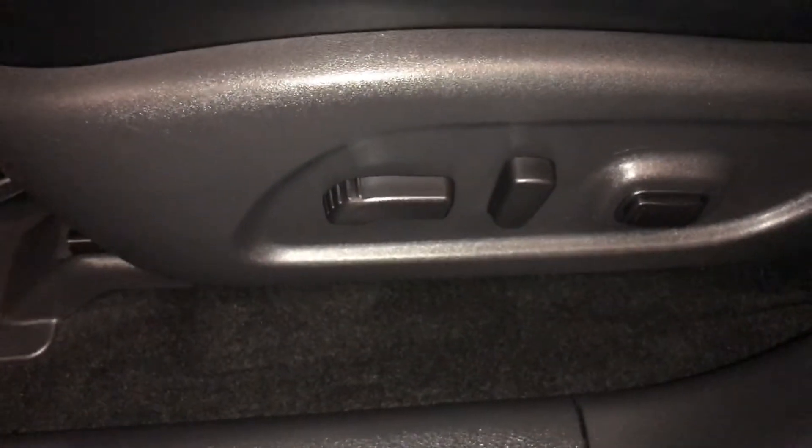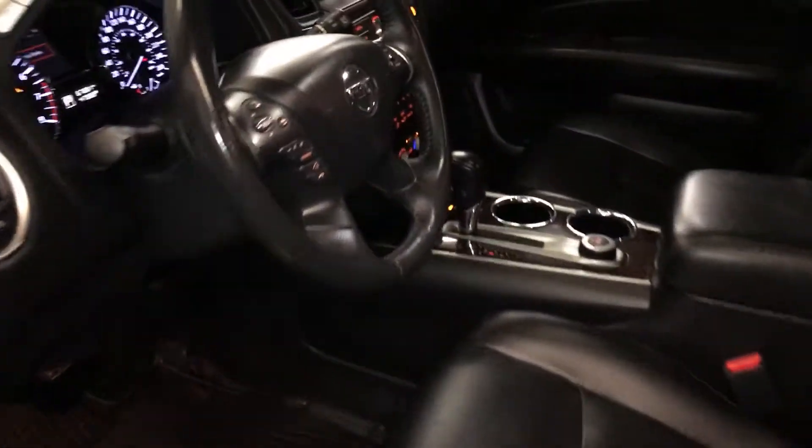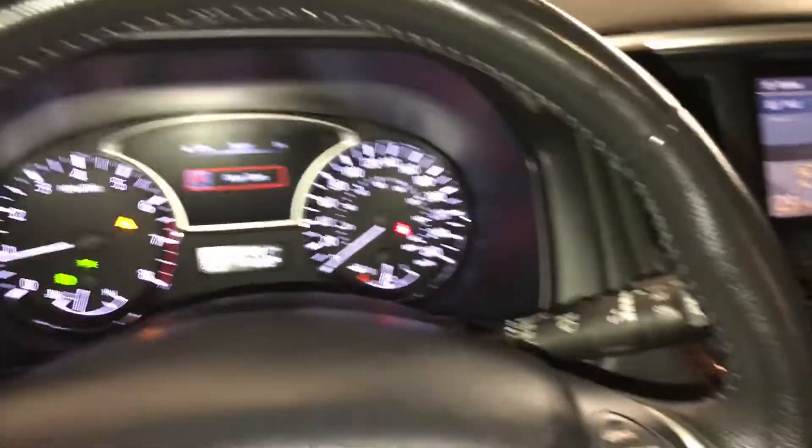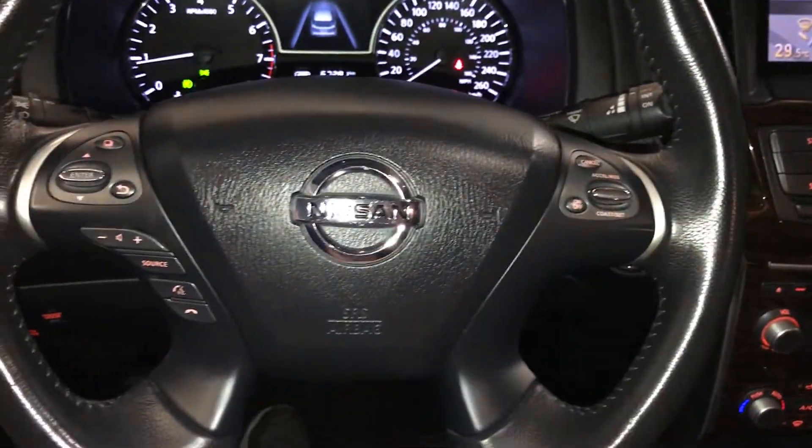Tow mode, power adjustable front seats, driver has lumbar support, tilt and telescoping steering wheel, fully leather wrapped, audio controls, hands-free communication, cruise control.